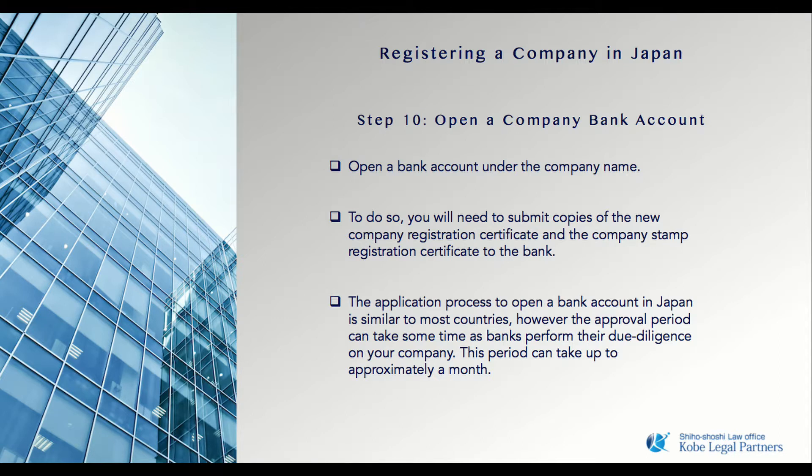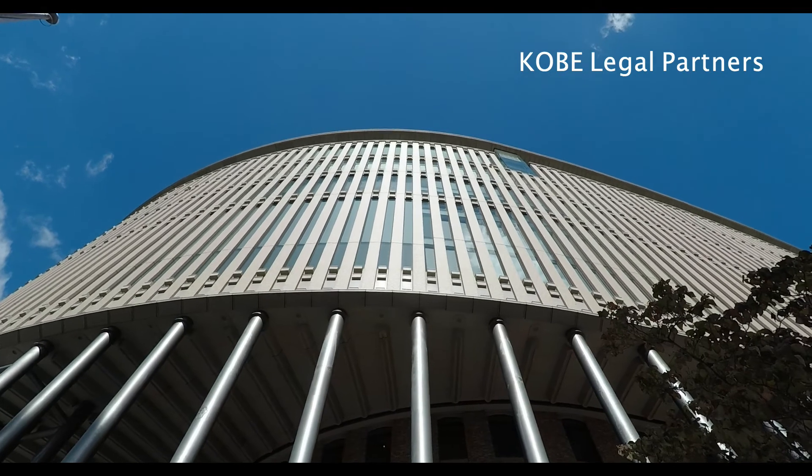Once complete, your company is officially ready to commence trading in Japan. While the start-up and application processes may seem quite complicated, we are here to assist you throughout the process. Thank you for considering Kobe Legal Partners.